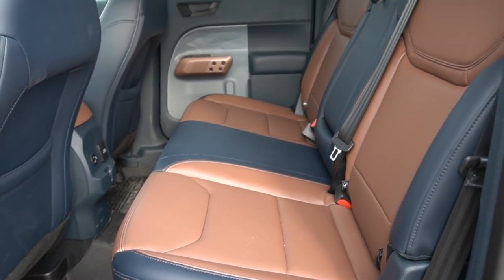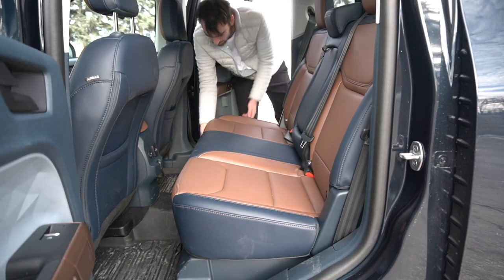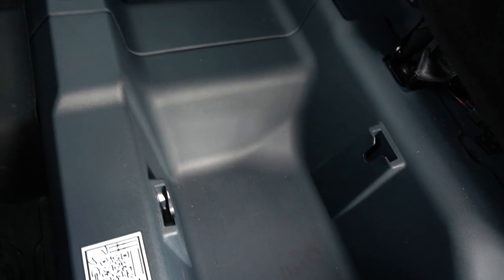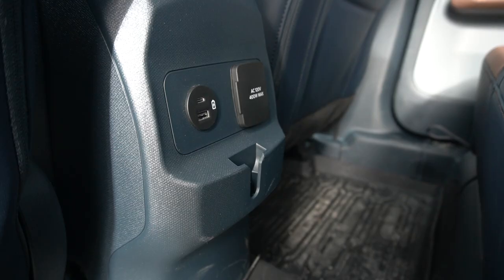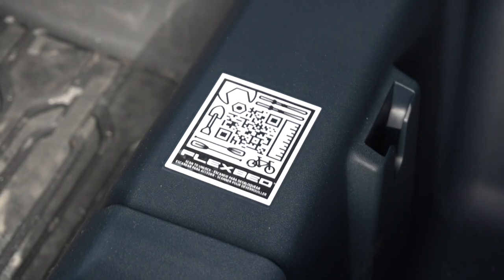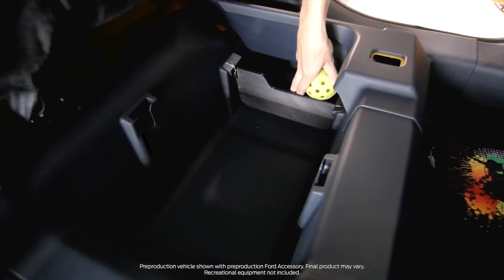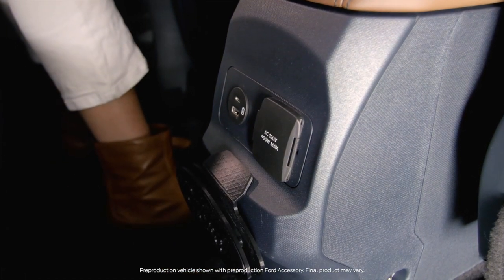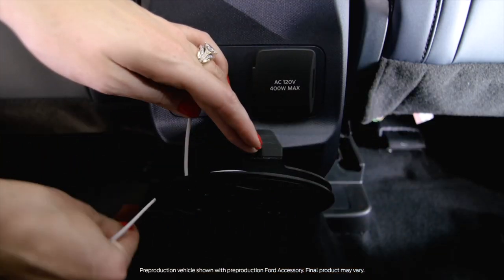The back seat space is very compelling too. Sitting behind myself it's tighter than in a Ranger, but manageable. You can fold up the seat bases to reveal deep cubbies — definitely enough for three or four pairs of big mucky boots. Throughout the vehicle there are small slots and QR codes; scanning one takes you to a Ford website that teaches you how to build your own components or 3D print accessories, like a custom cup holder.